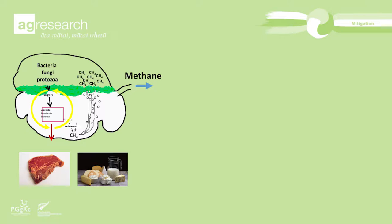The ruminant evolved around 50 million years ago. It's a symbiotic system and the ruminant provides a warm, safe, anaerobic environment. In that environment we have microbes, and those microbes basically break down cell walls — the indigestible parts of plants that the animal could not use for energy in any other way. This is a fermentation process.